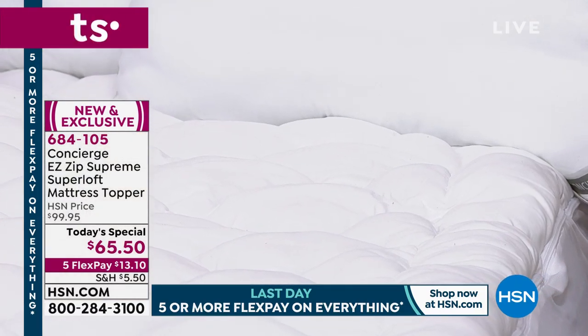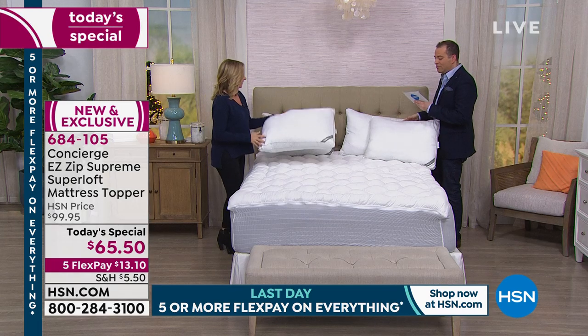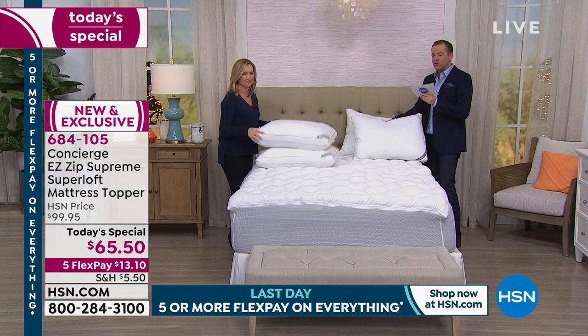We're about to take a phone call. I do want to let everybody know we have matching pillows from the Superloft brand — a two-pack of the standard or a two-pack of the king.